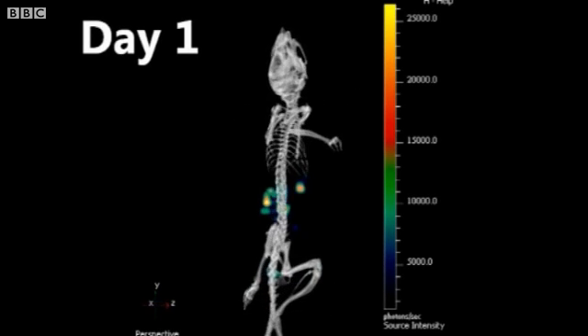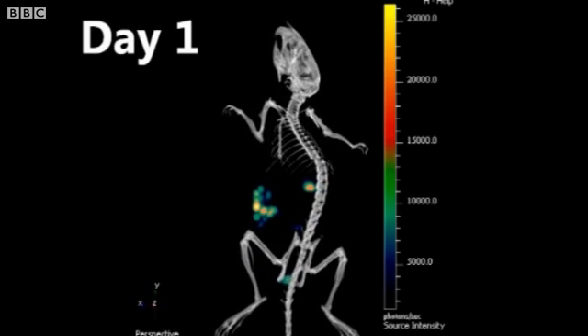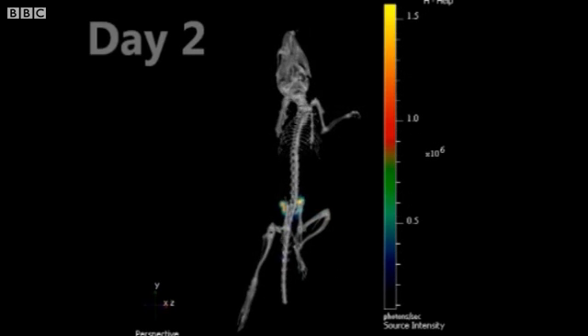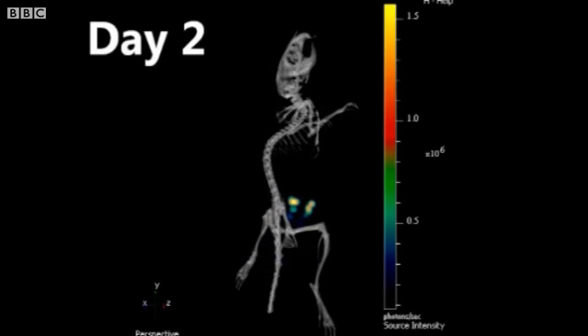But then the first signs of bacteria appear in the small intestine. Like rain on a weather forecast, the brighter spots are the most infected areas.